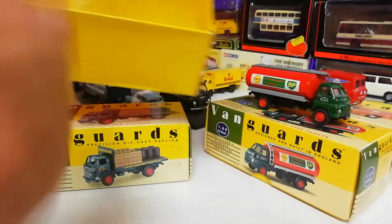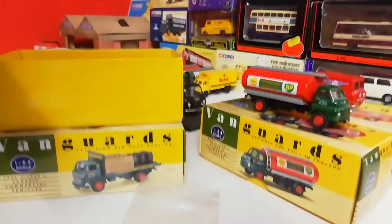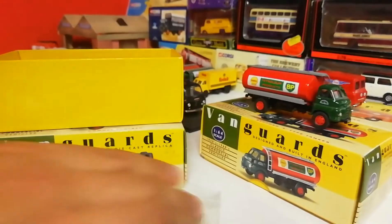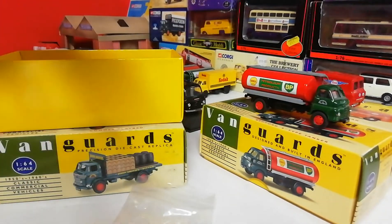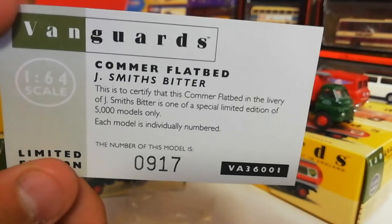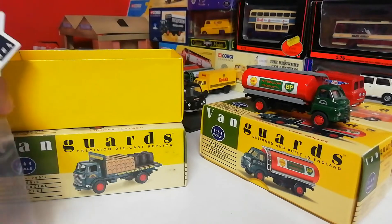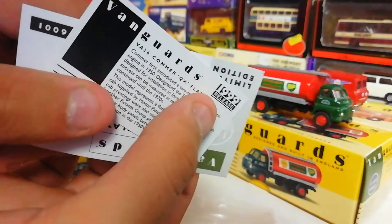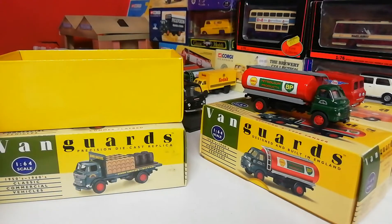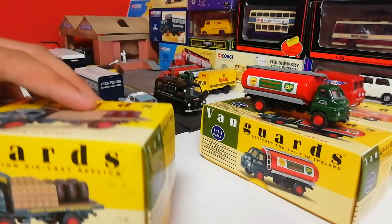It does have a sliding box - this one's slightly more difficult to open. Inside it's the same plastic but without the glass covering this time. Each Vanguard box looks about the same inside. Opening the bag, we have a card telling you about it. There's also a certification - it's certified as a Comet Flatbed special edition of five thousand models only. Even though it says 'limited edition,' every single one is five thousand only. This is number 917. It's a 1999 release.